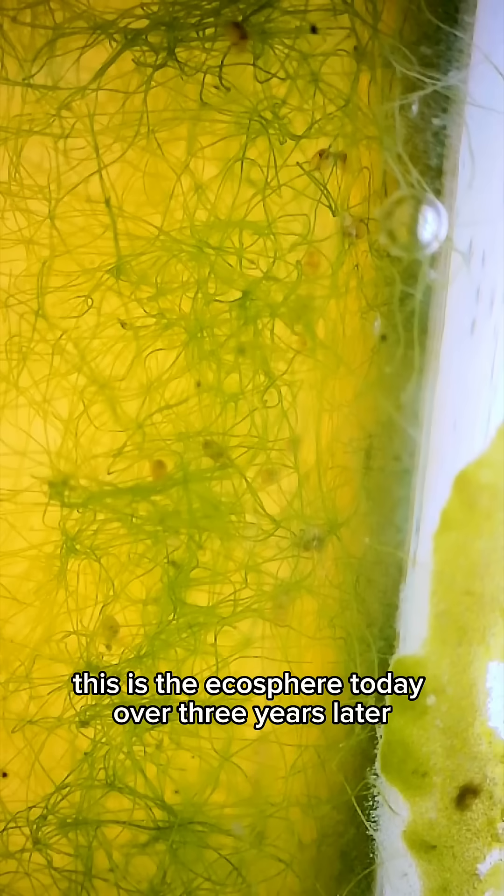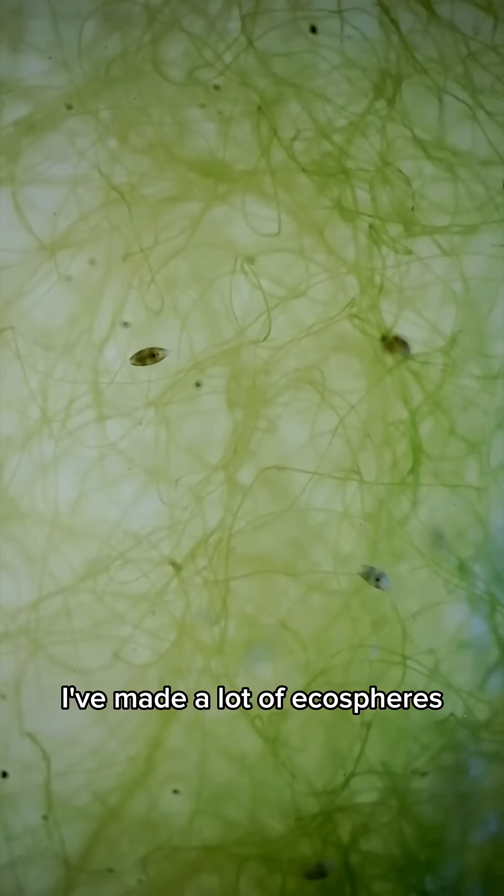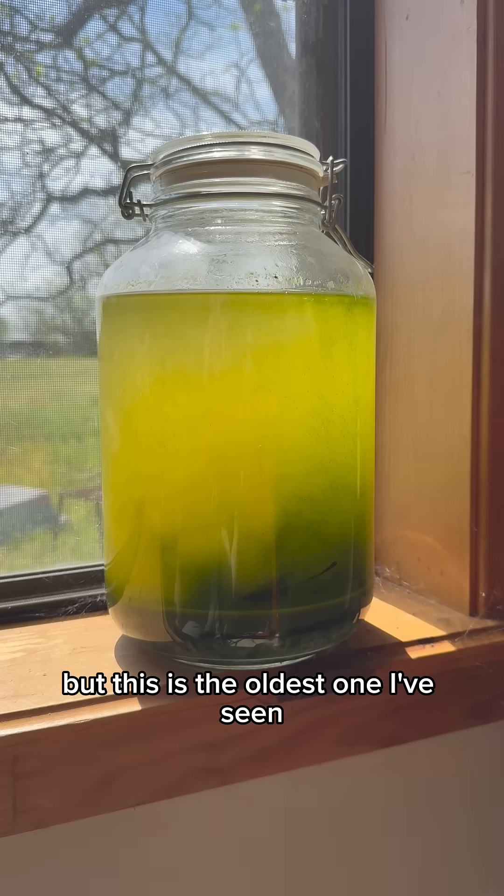This is the ecosphere today, over three years later. I've made a lot of ecospheres, but this is the oldest one I've seen.